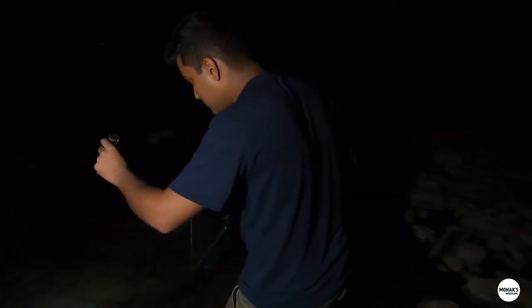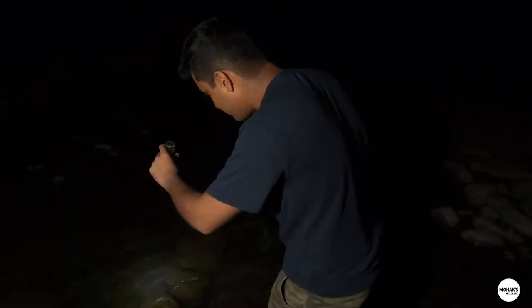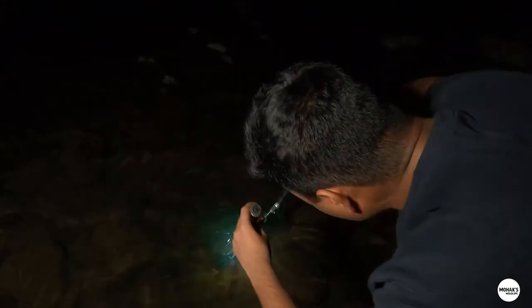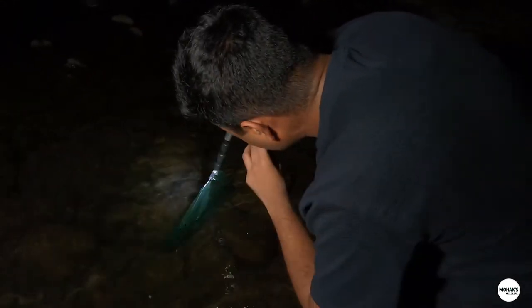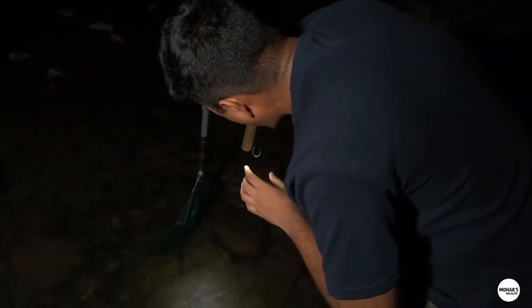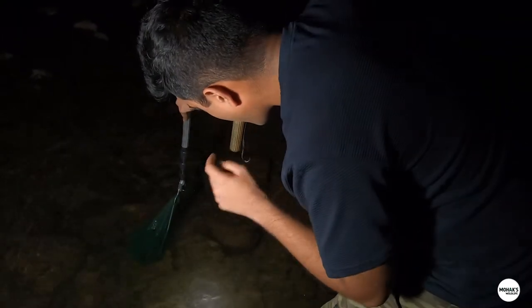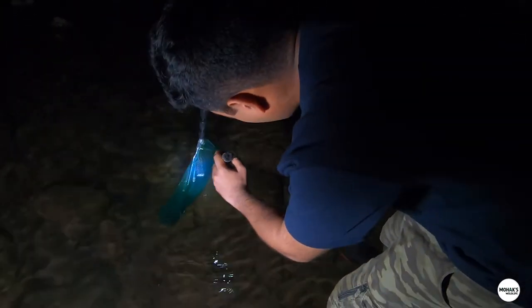Here is a very big prawn, and this is the biggest size that I have seen here. It is very nice. Prawns are the only problem — it is very difficult to catch them.